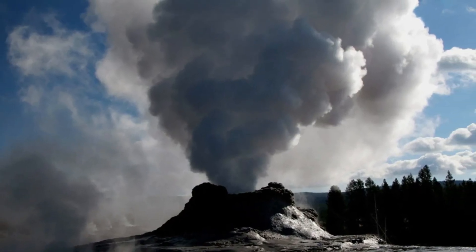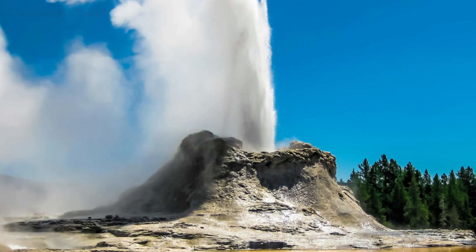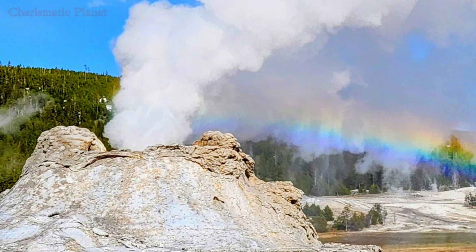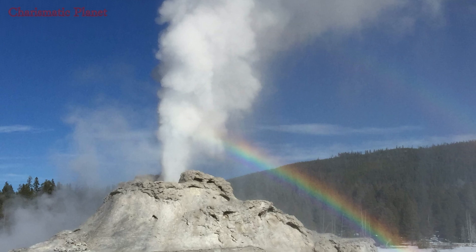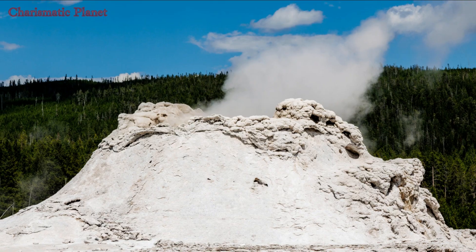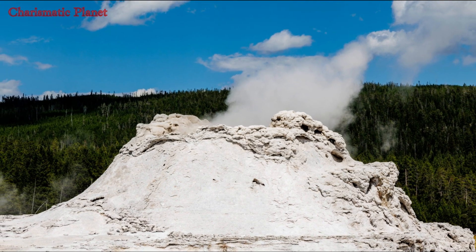The Castle Geyser cone dates back thousands of years, even older than surrounding platforms. Castle Geyser is the oldest of all geysers in the basin, and its eruption pattern has changed significantly throughout its history.